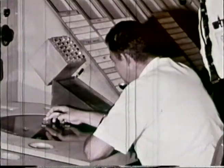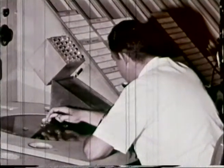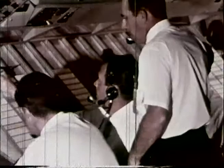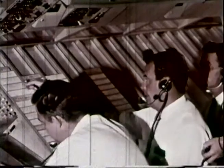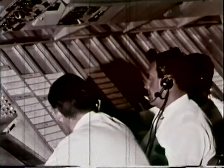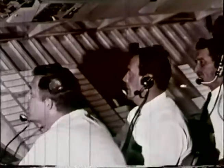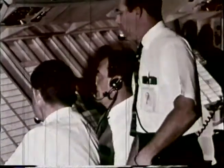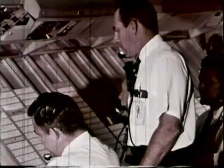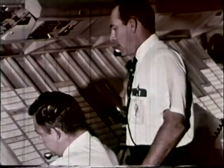Here at a typical sector, we have first of all the radar controller. He is the man who in fact interprets the radar presentation on the scope in front of him. Together with the manual controller and the assistant controller who are seated alongside, he is responsible for transmitting instructions by radio, giving pilots clearances to use certain altitudes and routes of flight. Standing behind is the sector coordinator, who assures that there is a flow of vital flight data from one sector to another and that all interested parties are kept advised.